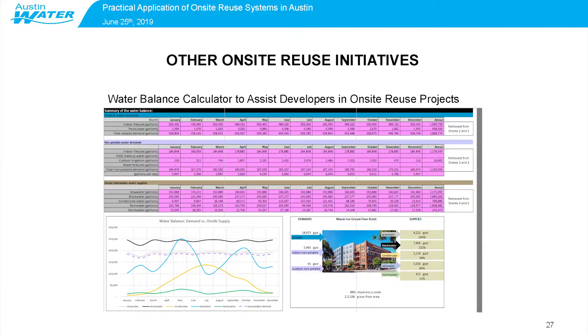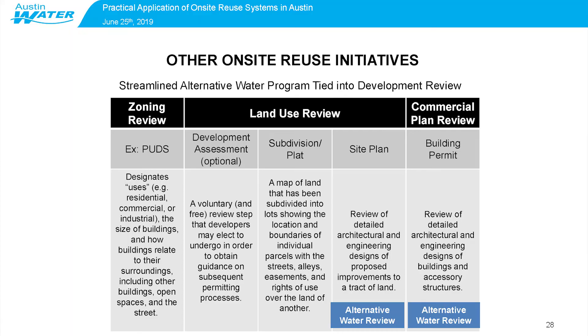A couple of other things we're working on: a water balance calculator to assist developers with on-site reuse projects. By inputting basic information about your development — the kind of information available at the site plan stage — you can get a pretty good idea of available on-site supplies and your non-potable demands. We'll talk about this calculator in the workshop this afternoon. We're also working on streamlining the permitting process to make it easier to get a project permitted through the city's development process, so there are as few hiccups as possible when incorporating these systems into your building.